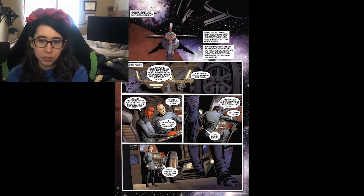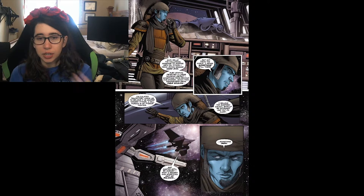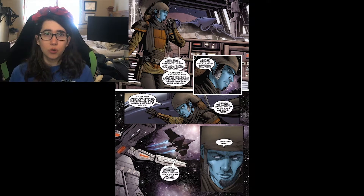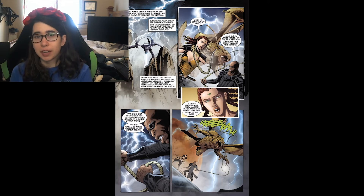He's a Je'daii Ranger named Hawk Row. Hawk Row is the Je'daii Ranger we see in Force Storm — I don't believe he's referenced in Into the Void at all. This is where we get his whole backstory. He's going back to Tython to notify the Je'daii Masters that the sensors are picking up something, and he also senses that something dark is coming into the Tython system.